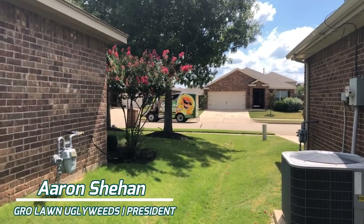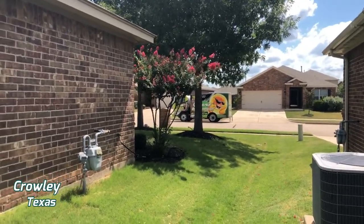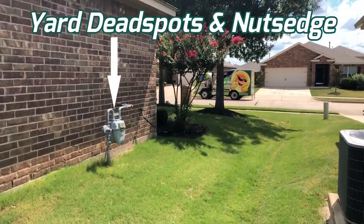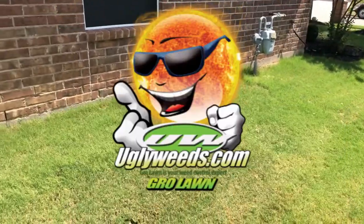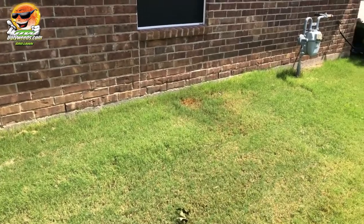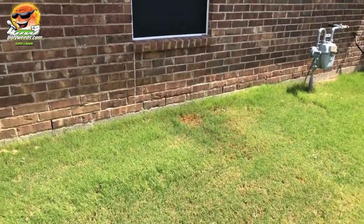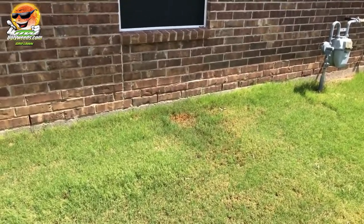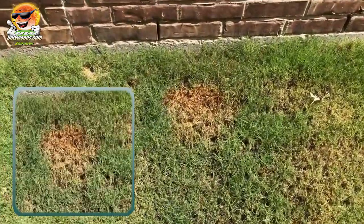Hello, Aaron here with growlawnuglyweeds.com. Today I'm coming to you from Crowley, Texas, and I wanted to do a quick video on dead spots in the yard and nutsedge. Sometimes we get questions from customers like, 'I have a spot in my yard that's dying — how did that happen? Did somebody spray it? Did somebody scalp it?' So right here we have a dead spot in the yard.